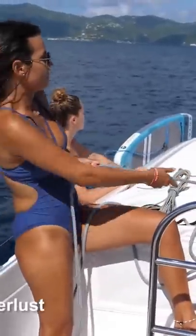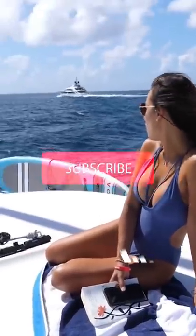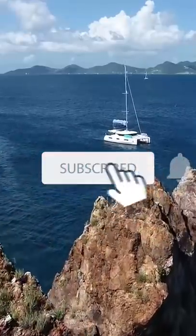This is a sneak peek of the next full-length video for Sailing Doodles as we cruise around the BVI in a Lagoon 460. Be sure to click that subscribe button so you can see the video in entirety when it's posted.